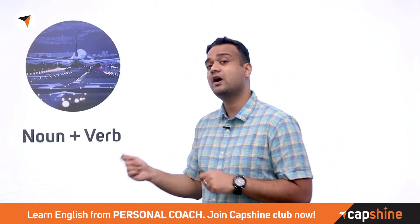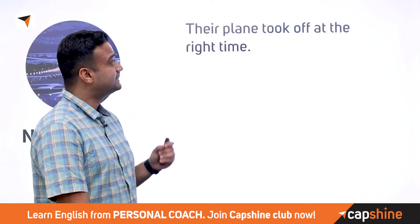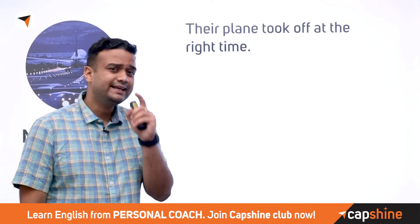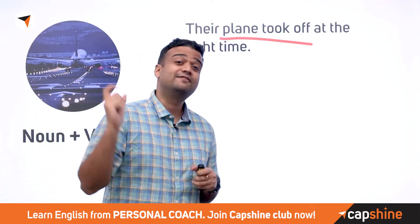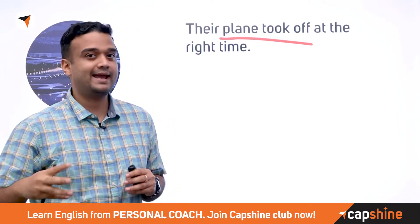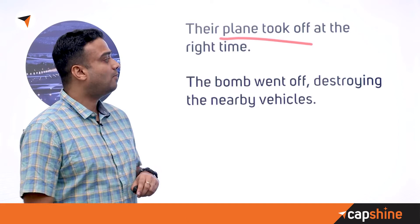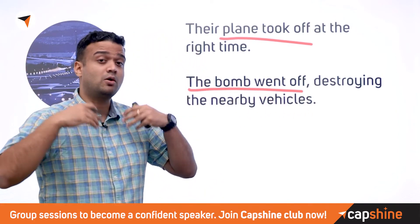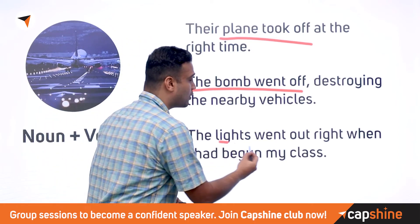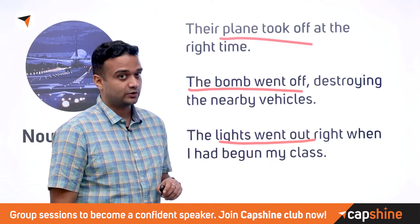Nouns and verbs can also collocate. 'This plane took off at the right time' — 'took off' is the collocation for a plane ascending. 'The bomb went off, destroying the nearby vehicle' — 'went off' is a commonly used collocation for an explosion. And 'the lights went out' means the power was lost — another very common collocation.